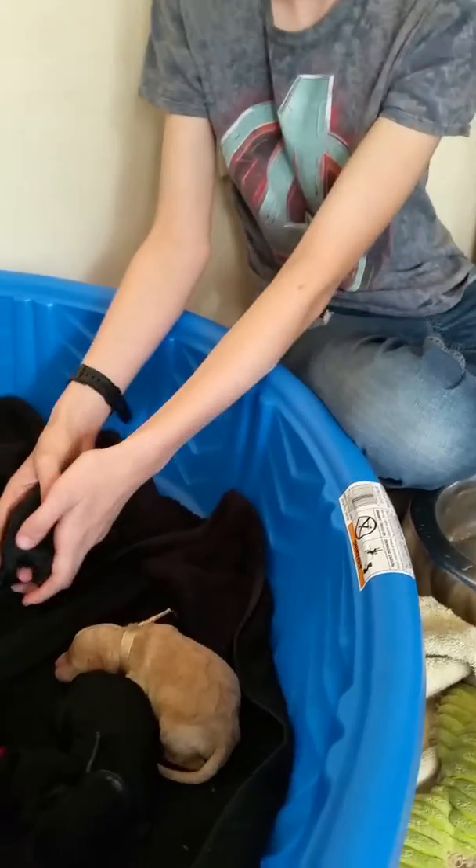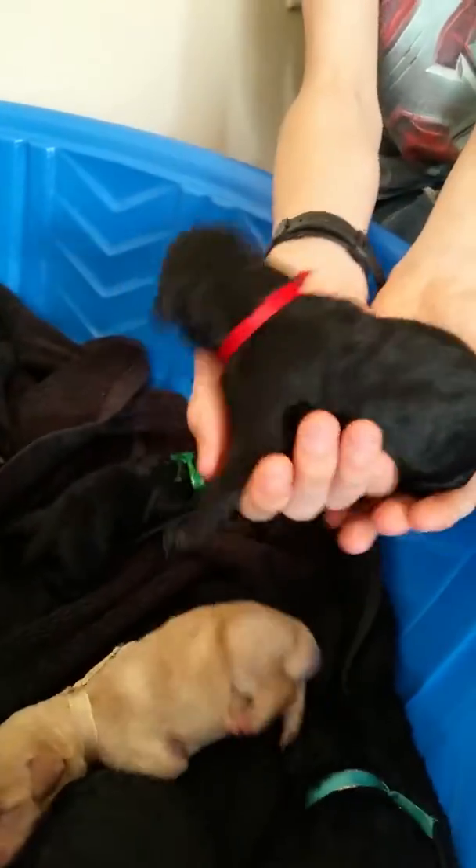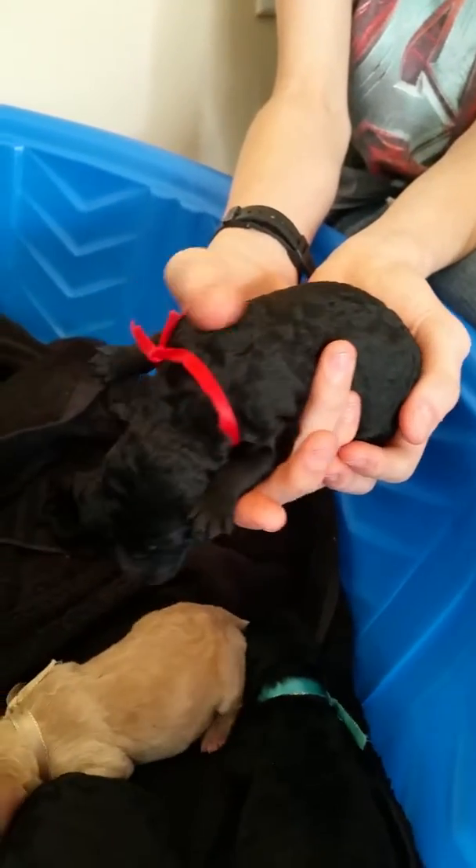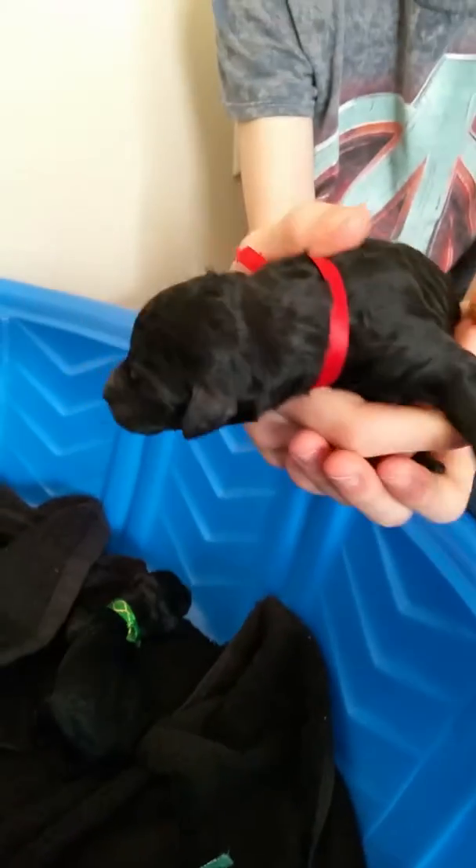And then we have our red girl. There she is. This is the biggest one. Lift her up a little bit higher so we can see her face. There we go.